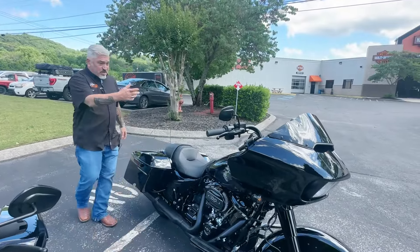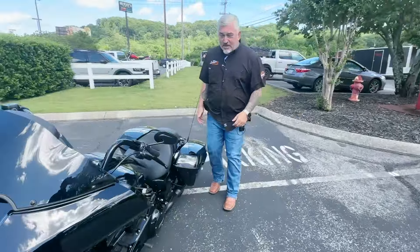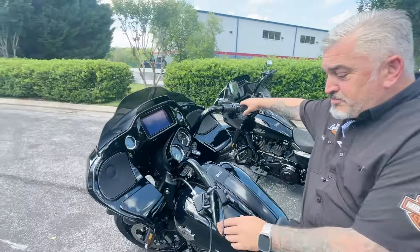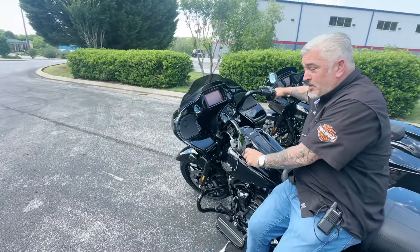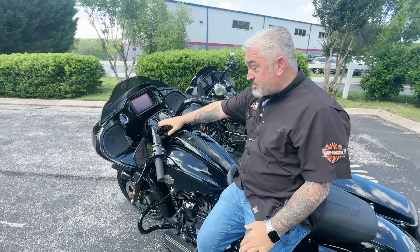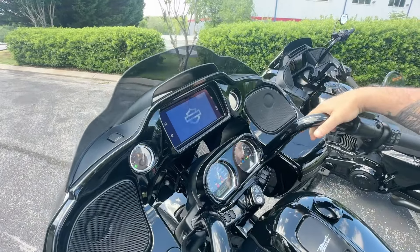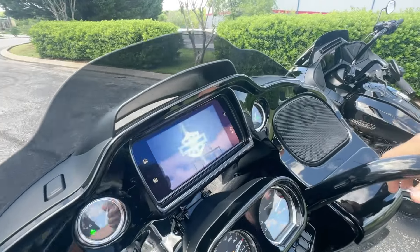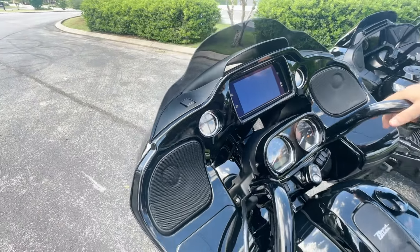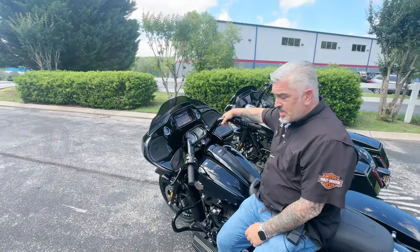If you come around, we'll get the dashboard on here. It's got some analog gauges, and it has the GTS radio — a wonderful system. Audio, mufflers, and bars are the most commonly changed things.